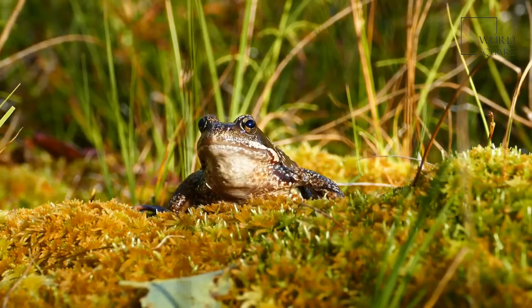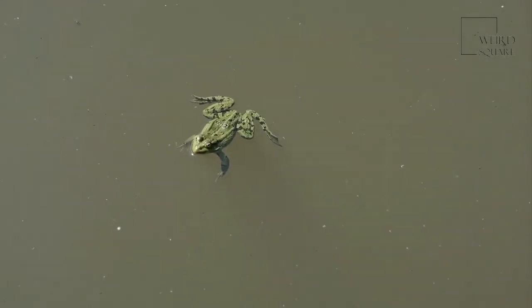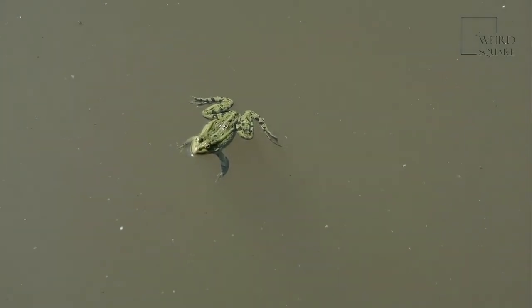The common frog is a medium-sized species of frog that inhabits a wide range of habitats across much of Europe. Although the common frog is not as commonly seen in our gardens as it once was, it still appears to be surviving effectively within its environment and is not considered to be an animal that is currently at risk from extinction.